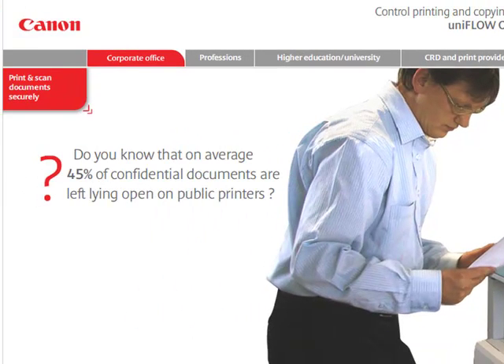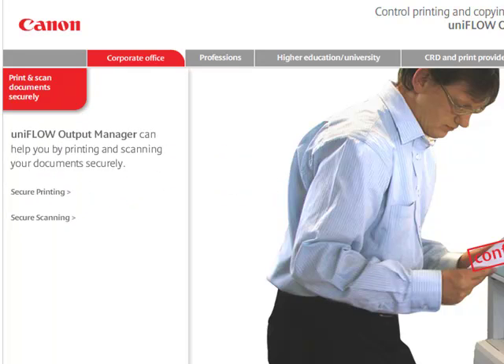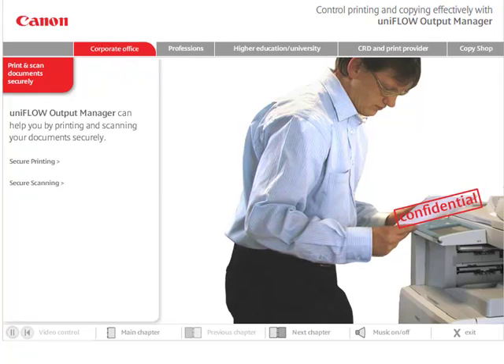Do you know that on average, 45% of confidential documents are left lying open on public printers? Nowadays, information is a crucial asset in business. Using UniFlow Output Manager, we can help you print your documents safely.